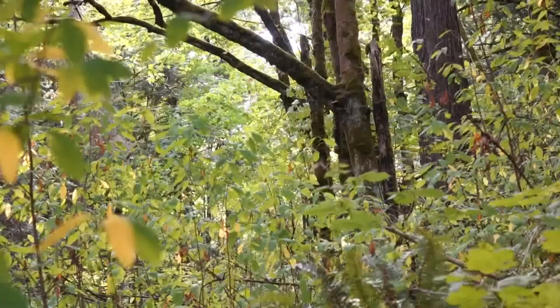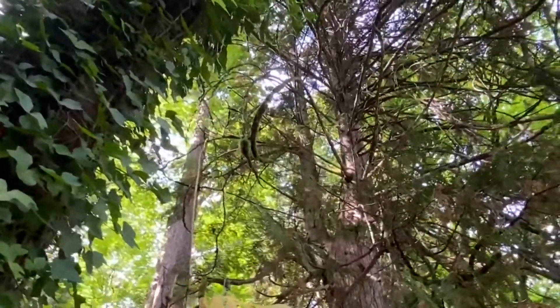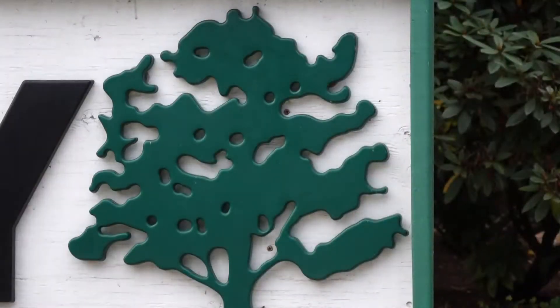So this summer's drought has our leaves changing color potentially prematurely. Ivy could be hiding some big problems. Even these conch mushrooms are a bad sign and something we shouldn't diagnose ourselves. You should have a certified arborist come out and look at that and see what it is.